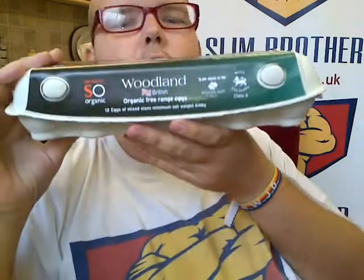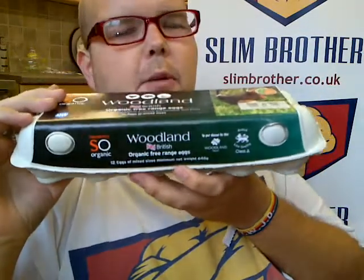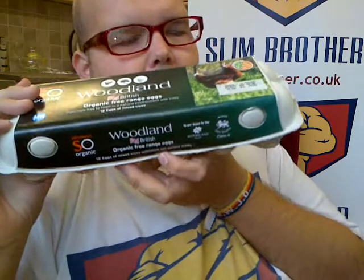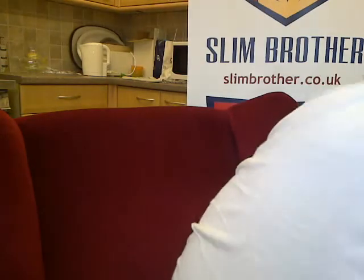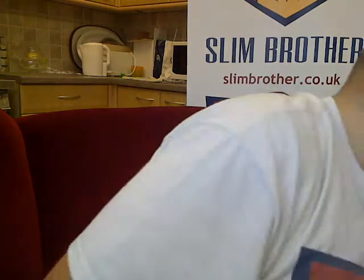This is the purple sprouting broccoli, which I'm going to have roasted and I'm really looking forward to. And then these — 12 organic, free-range, British eggs. They're the only ones you should be having. They are mixed weight, so they're cheaper — instead of getting all large or all medium. We don't need to be fussy, do we?